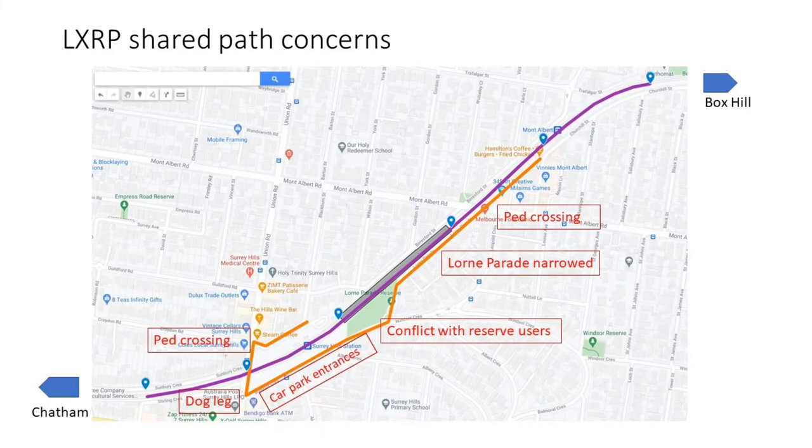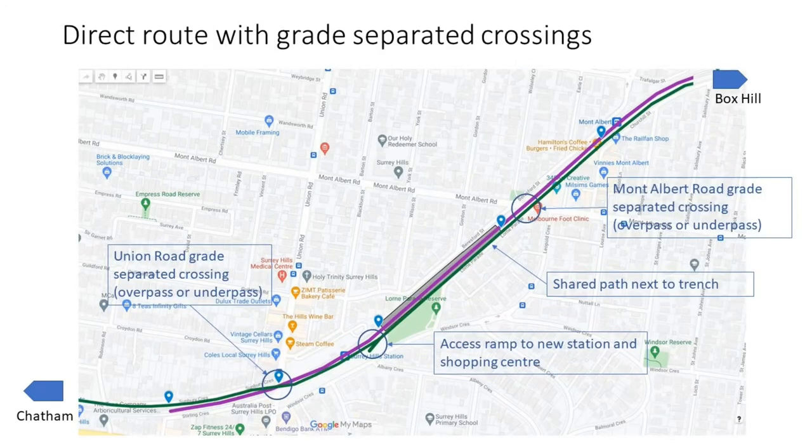In summary, this shows the LXRP shared path route as indirect with points of conflict. A better route is proposed that is more direct, with underpasses or overpasses at Albert Road and Union Road, with an alignment following the railway line.